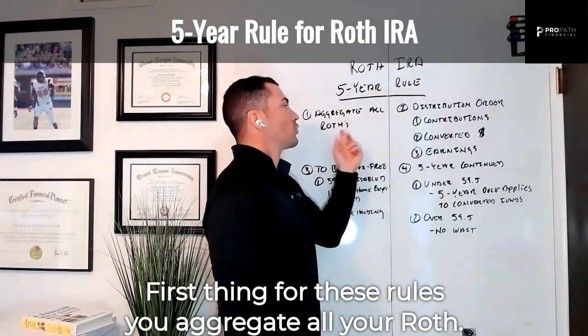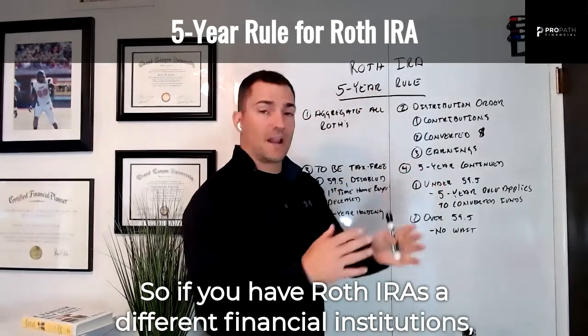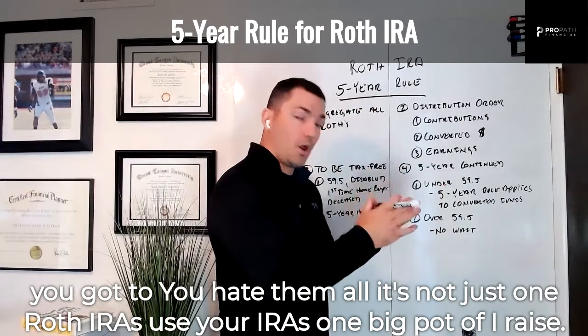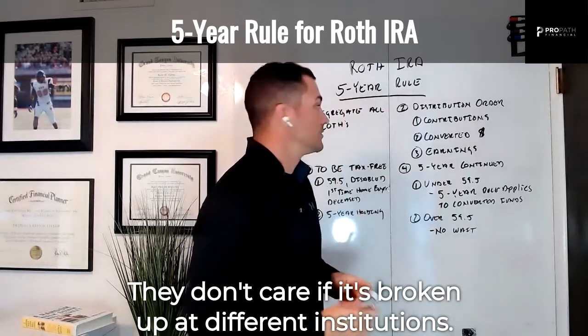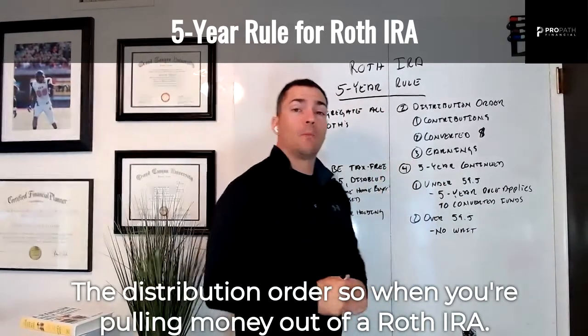For these rules, you aggregate all your Roths. If you have Roth IRAs at different financial institutions, you've got to aggregate them all. The IRS views your IRAs as one big pot — they don't care if it's broken up at different institutions. The distribution order is what matters when you're pulling money out of a Roth IRA, and this is why you need to track it.